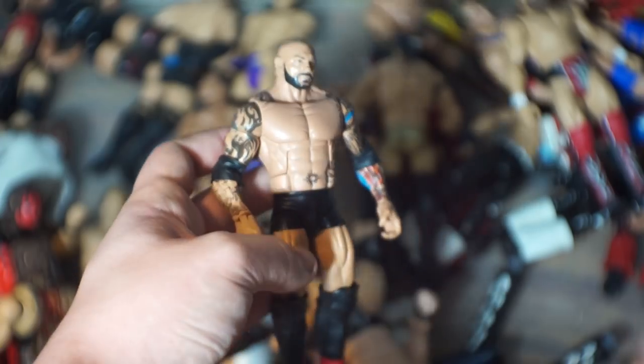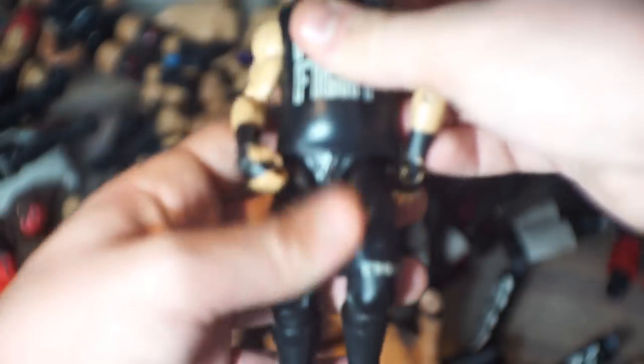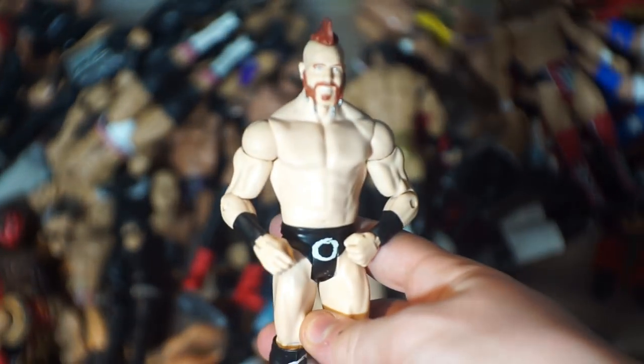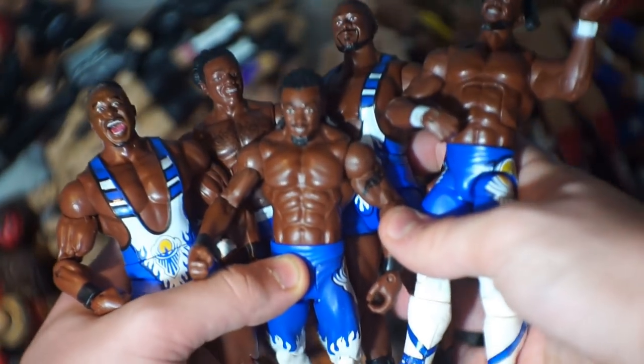Here we've got Bubba Ray to match, and Batista. A bunch of Kevin Owens coming up — here's the basic, one of the first ones I got. The Fight Owens Fight is the more recent version, and the only elite I have is not in the best condition. Here we have the Elite 23 Cesaro, another Sheamus, and a bunch of New Day figures in the same attire — some elites, some basics — Kofi, Xavier, and Big E all right there.